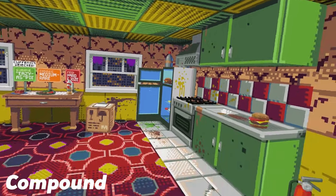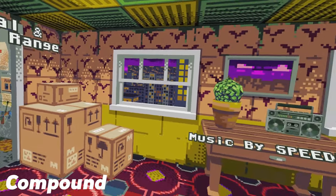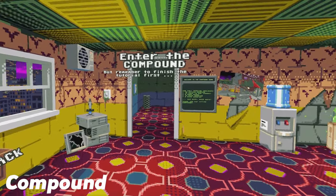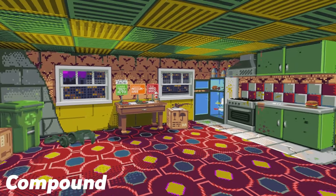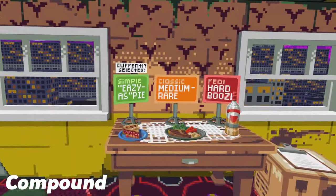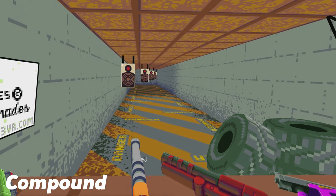First up is Compound, which is a first person roguelike shooter delivered with a retro aesthetic. This is still in early access on Steam but has a free demo available to try, which I highly recommend. Although randomised roguelikes are not really the types of games that usually draw me in, I can definitely appreciate what this title delivers.